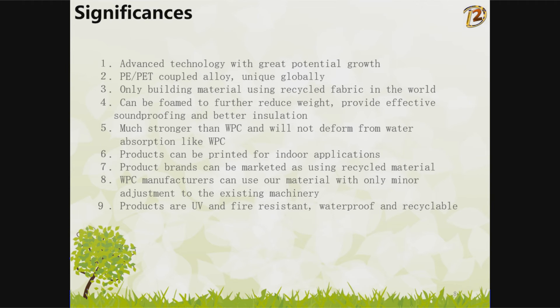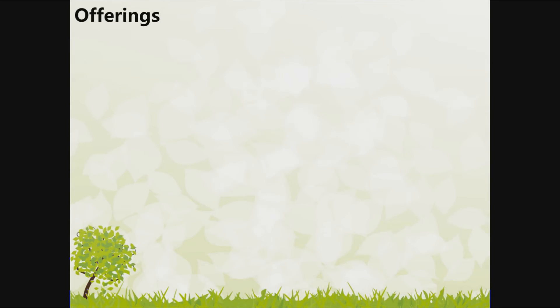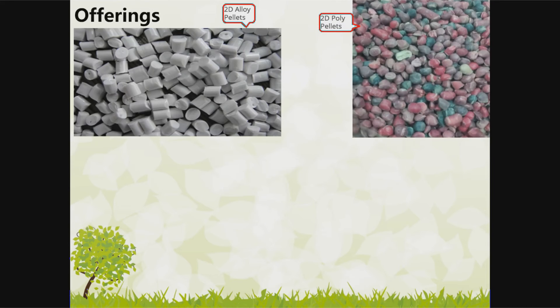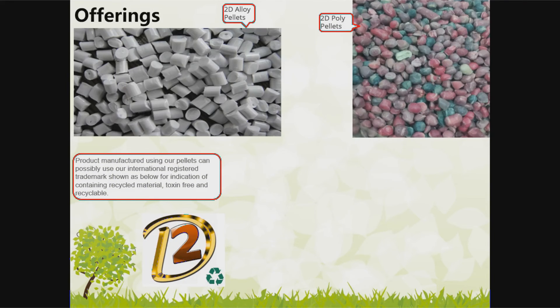Products are UV and fire resistant, waterproof, and recyclable. Offerings include 2D Alloy Pellets and 2D Poly Pellets. Products manufactured using our pellets can use our internationally registered trademark, indicating they contain recycled material, are toxin-free, and recyclable.